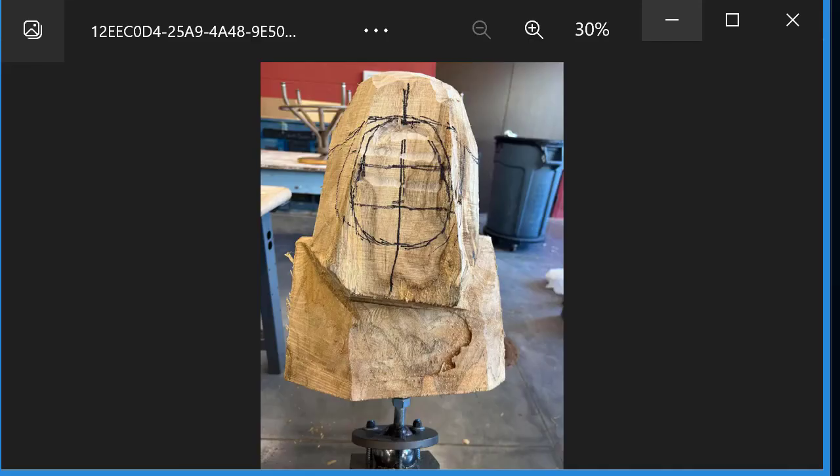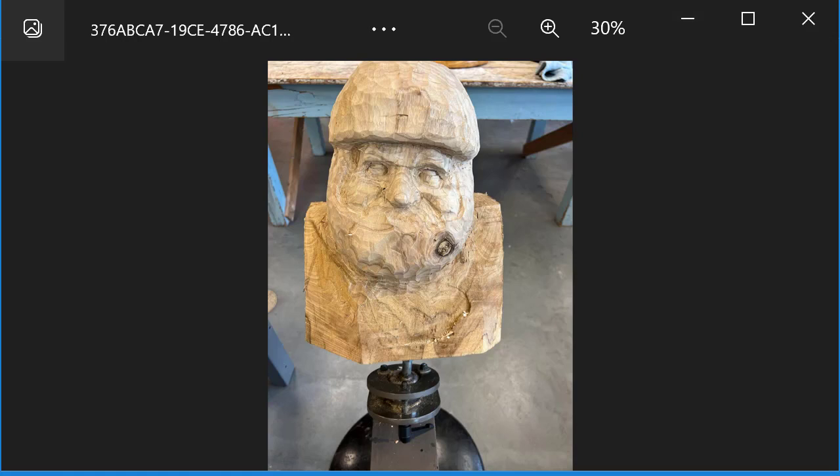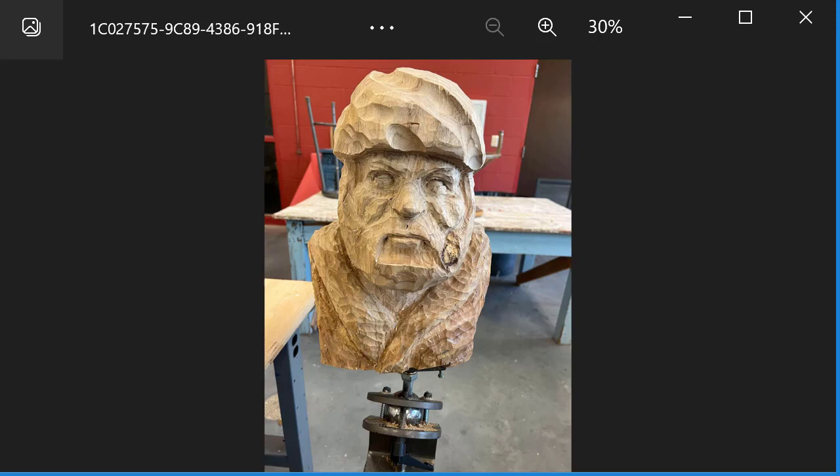I'm taking a carving class from a famous carver by the name of Vic Hood. This was the giant block of wood I started with, and this is the end of the first day of carving — a long day, and there's a lot of wood to remove. We're carving from about 8 in the morning to 8:30 or 9 o'clock at night, and this is the end of the second day of carving, so that's where I'll be starting this morning.